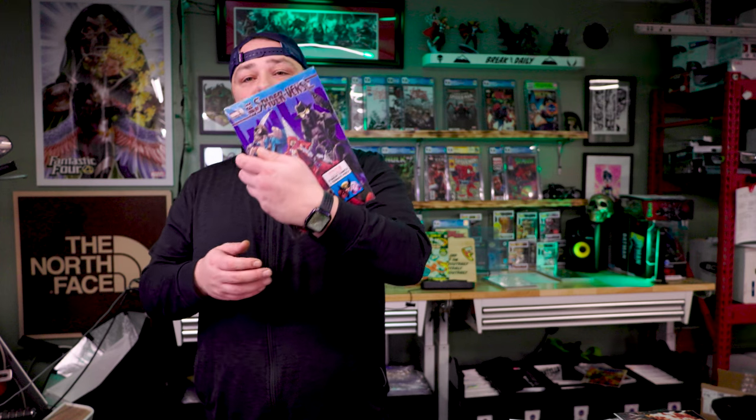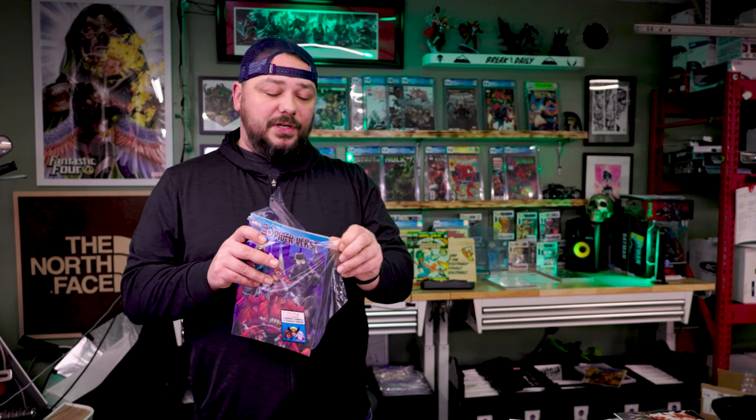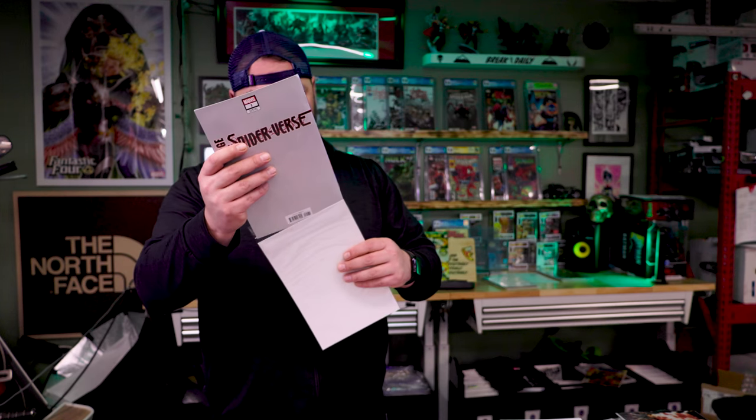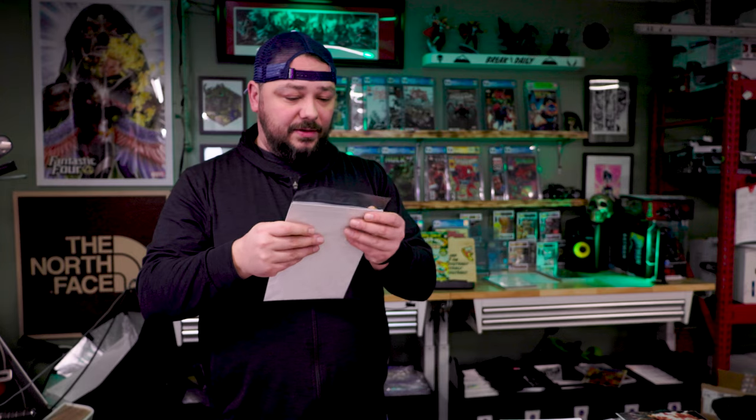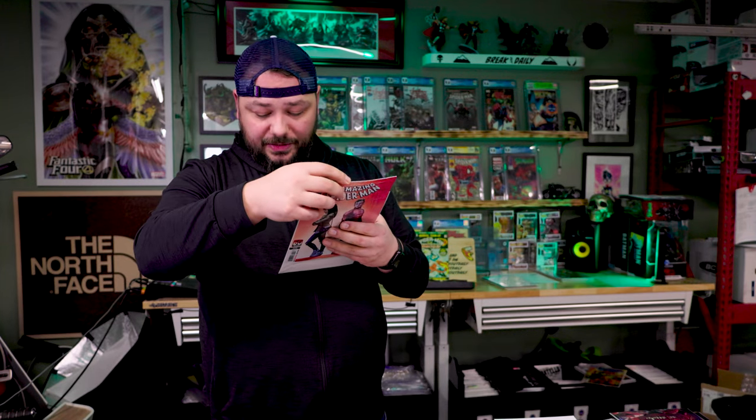This is Edge of the Spider-Verse, and this is Edge of the Spider-Verse number one — this is a key and it is also a Walmart exclusive. I think this is like a $10 book, $8 to $10 off the cover, so that one book could pay for the rest of it. Hopefully we get some decent books behind it. The corner is dinged up, so we will definitely have to press this guy. Amazing Spider-Man number two, John Romita cover — nice to see something different. And then we got the What If Miles Morales became Hulk — that is What If number two. Not a bad pack.